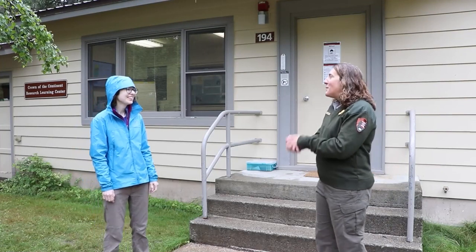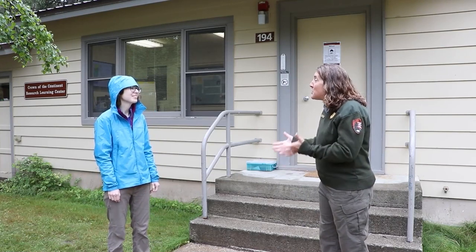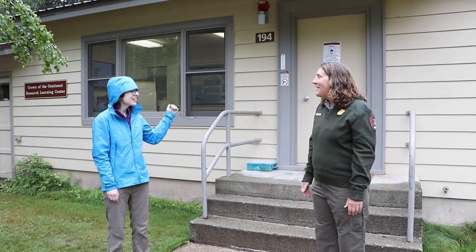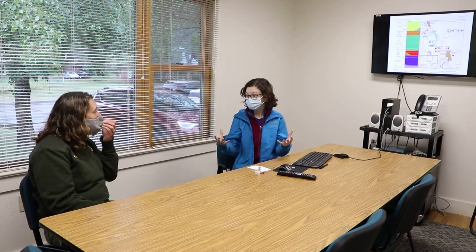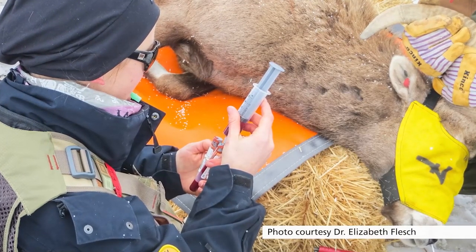Elizabeth, thank you so much for meeting us today. We've heard all about your work from Tabitha. I'm so excited to learn more about the genetics you're doing with bighorn sheep. Are you going to show us some cool stuff today? Yeah, let's head on into the office and I'll show you. So effectively, to learn about genetics we have to get samples from the bighorn sheep themselves, and we capture them and then collect those samples using these tools.